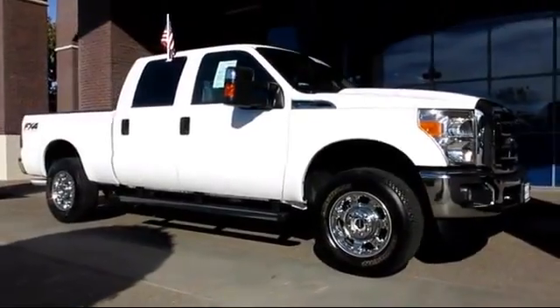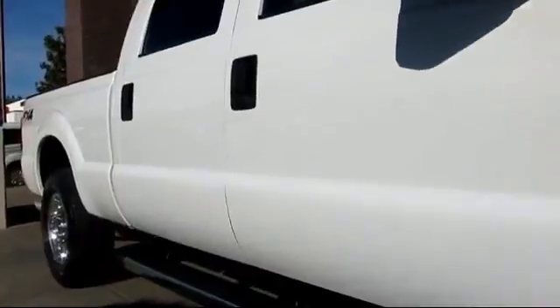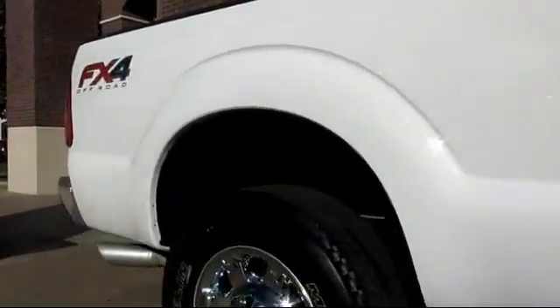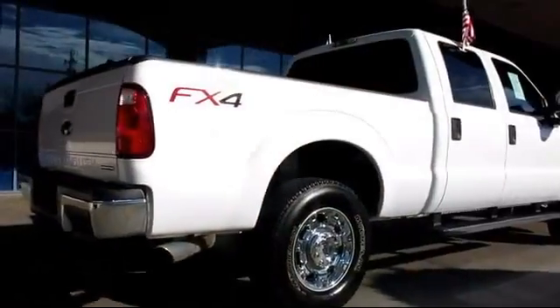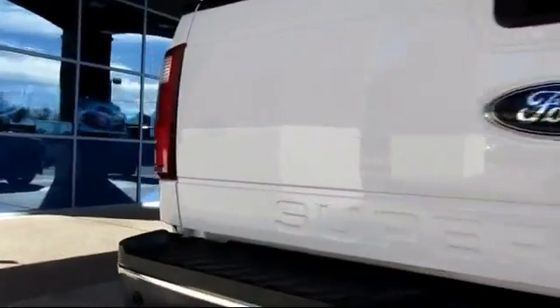And comes equipped with keyless entry, steering wheel controls, Sirius XM satellite radio, tow package, air conditioning, traction control, power windows, CD player, side airbags, cruise control, and has less than 10,000 miles on the odometer.